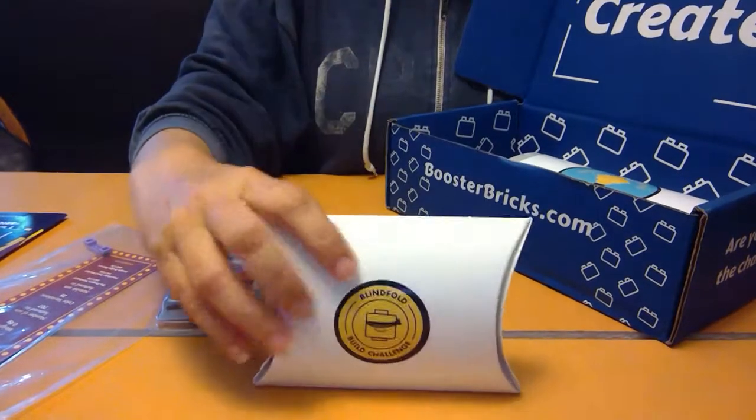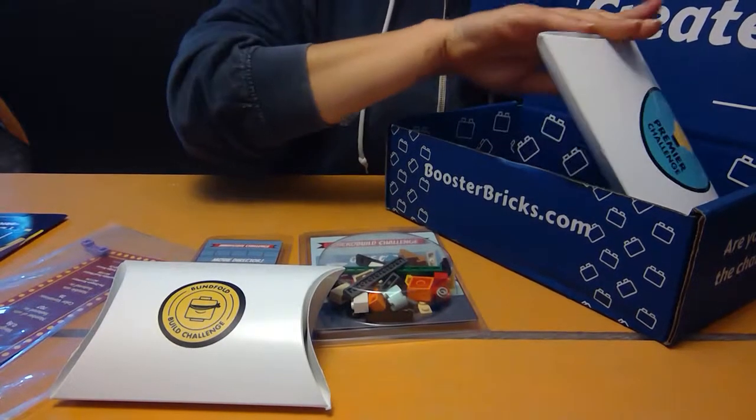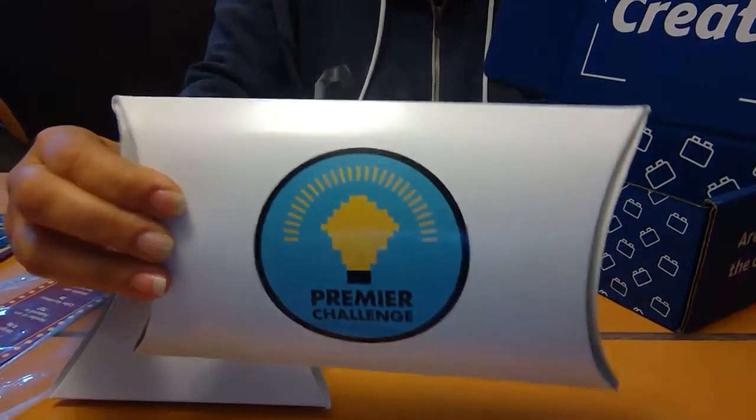There's a pack of parts for the blindfold challenge. And the biggest challenge from the challenge box is your premiere challenge — you get a lot of parts in that one.